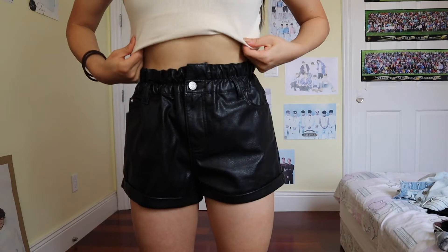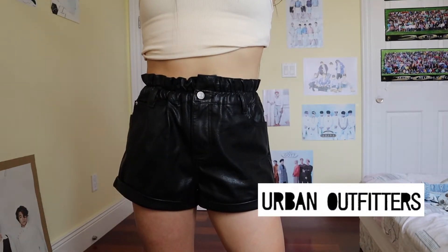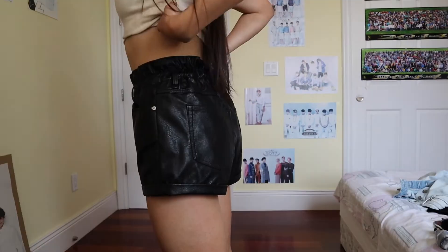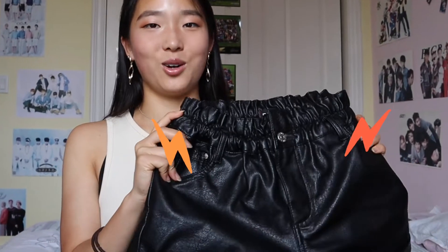We're almost done with the clothes — just two more shorts to show. This one is a faux leather shorts from Urban Outfitters. I was just looking for some basic black shorts. They're honestly not very comfortable because your butt gets super hot outside since the material attracts so much heat — but at least they look pretty cool.